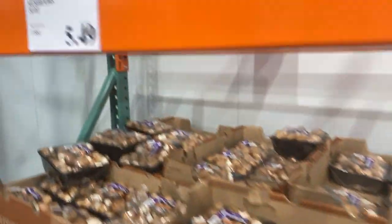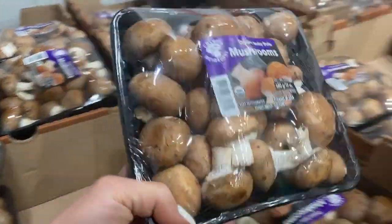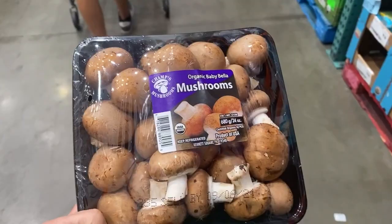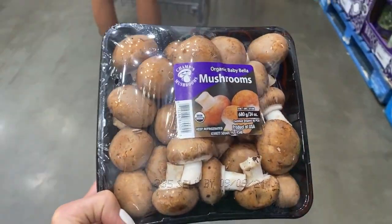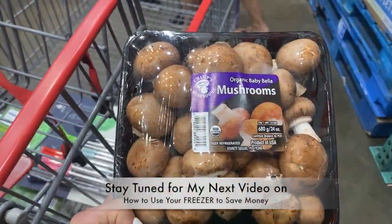Here we're going to get some organic mushrooms. You may think, who's going to eat this many mushrooms? Not in my family — it's a difficult sell, but they go into sauces where they don't know. I use a serving size and the rest I freeze and use in a week or so. They freeze beautifully.